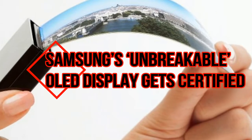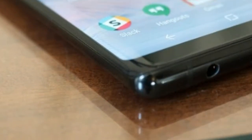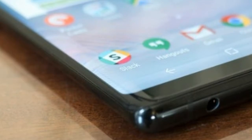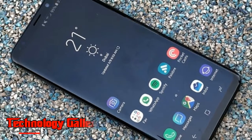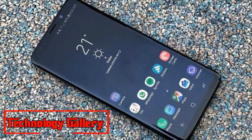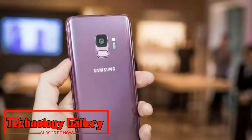Samsung's Unbreakable OLED Display has been certified, a major step on the path to more flexible phone form factors. Flexible OLED displays have been around for a couple of years now, but their implementations in consumer devices have so far been restricted to placing the flexible panel behind a rigid piece of protective glass.